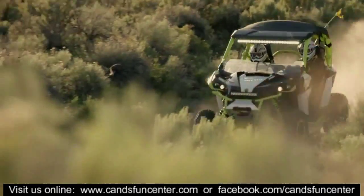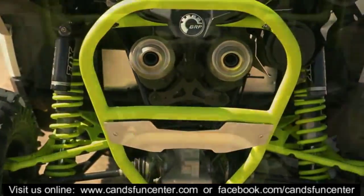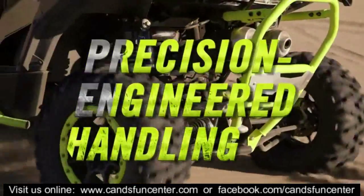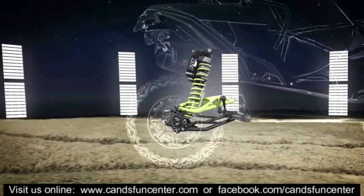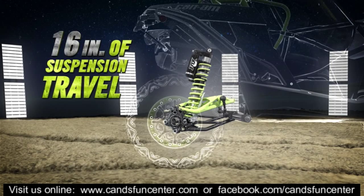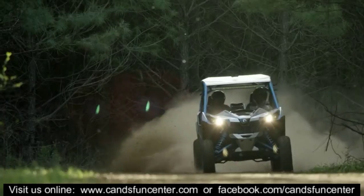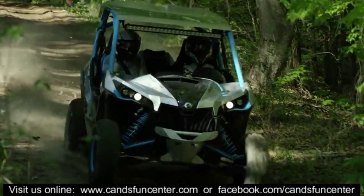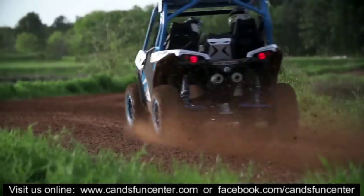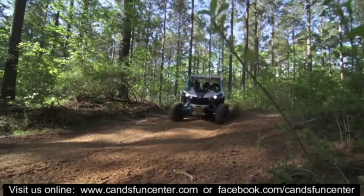When terrain gets tough, you'll need more than raw power to absorb it. That's why the Maverick XDS features an innovative rear suspension. The innovative torsional trailing A-arms rear suspension design was adapted to the XDS to provide 16 inches of suspension travel. This compact version of a 5-link suspension features more controlled wheel movement, optimal bump absorption, and tire-to-ground contact for predictable handling and a smooth ride in challenging terrain.